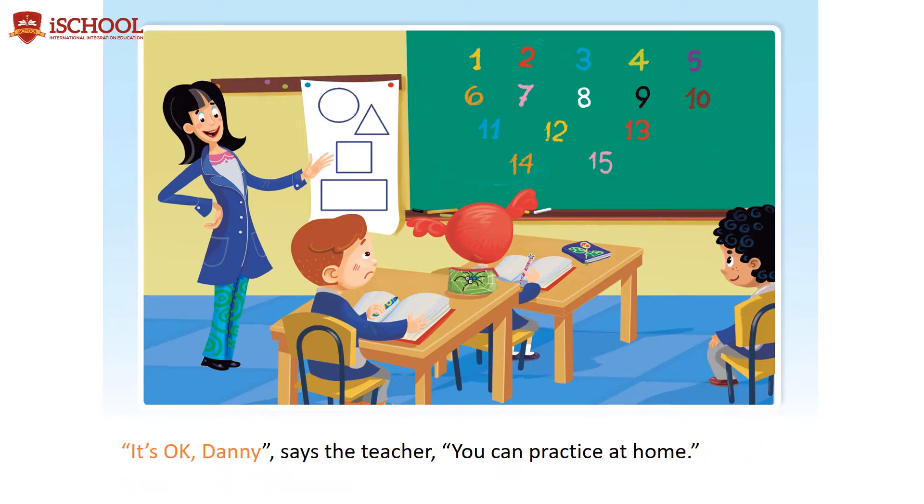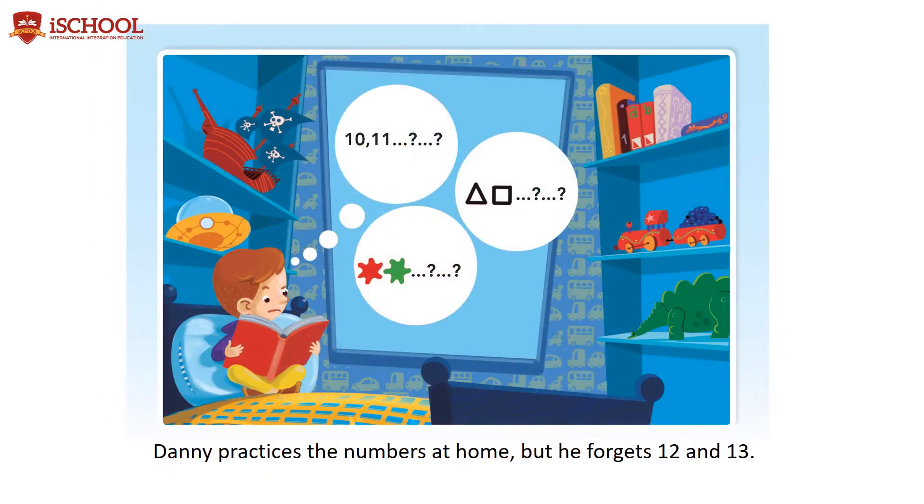It's okay, Danny, says the teacher. You can practice at home. Danny practices the numbers at home, but he forgets 12 and 13. He practices the shapes, but he forgets triangle and rectangle. He practices the colors, but he forgets brown and pink.